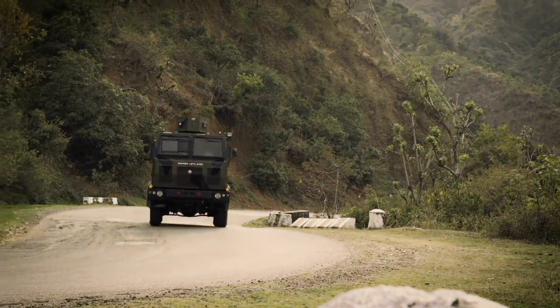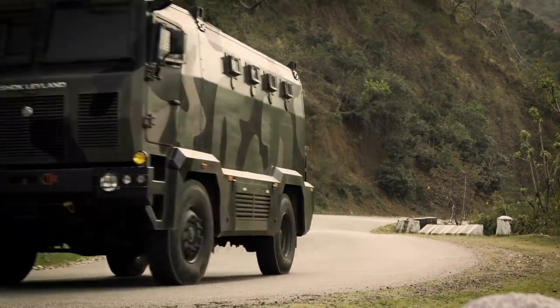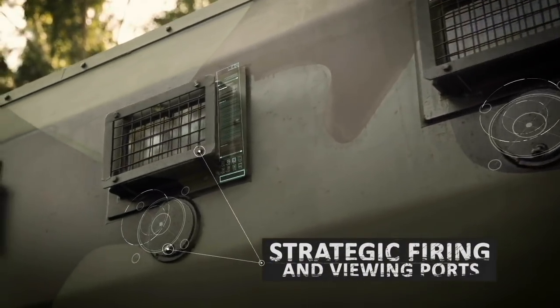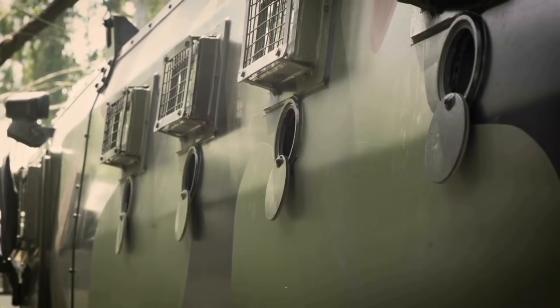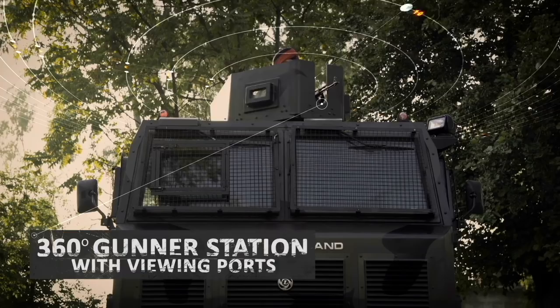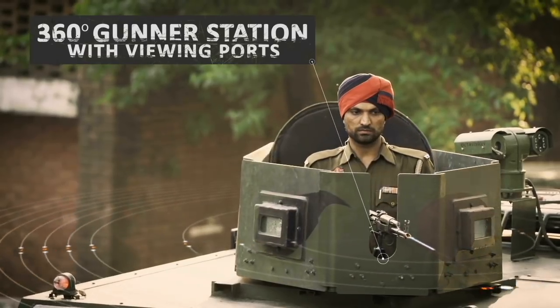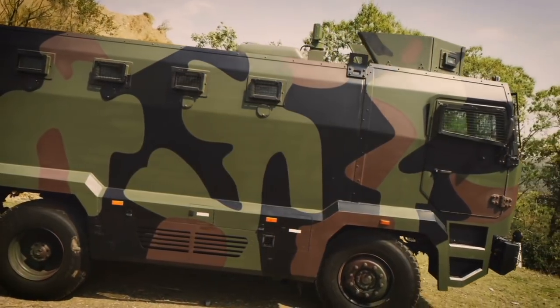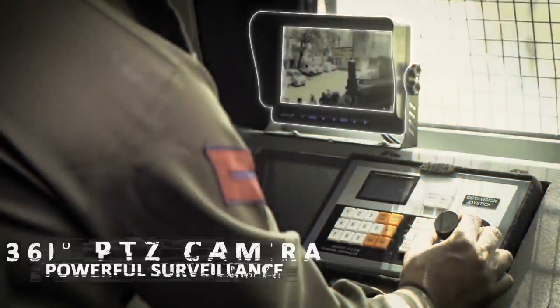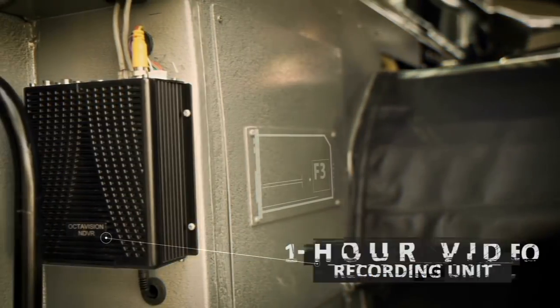Further enhancing the capabilities of the vehicle are a set of strategically placed firing and viewing ports that help suppress enemy fire in critical situations. A rope-mounted 360-degree rotatable gunnel station with two viewing ports gives the crew an additional advantage. The MBPV's powerful surveillance system includes a high-definition monitor for precise viewing through a 360-degree PTZ camera.